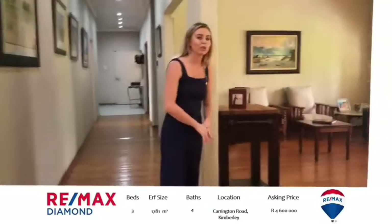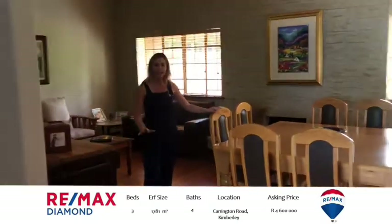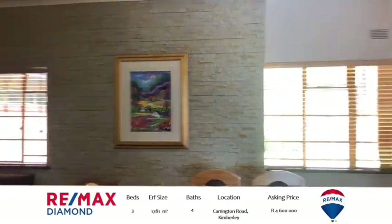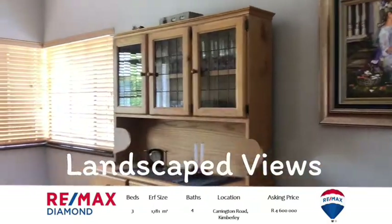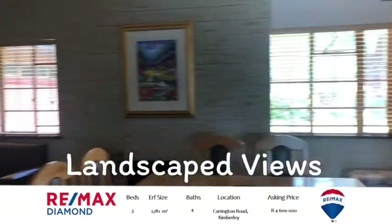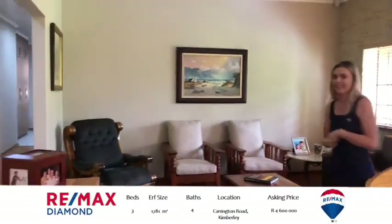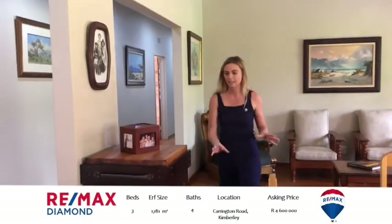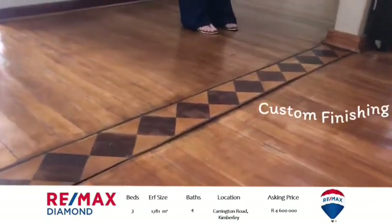Over here we've got the open plan living space — a dining area and a formal lounge area. The water cooler is on and it is wonderful. Just look at the detail that they've added to this wooden flooring. I mean, isn't it absolutely beautiful?